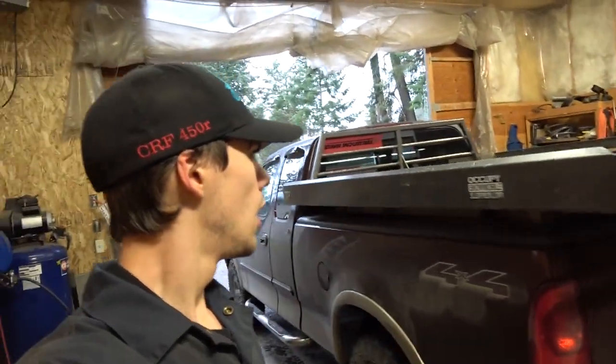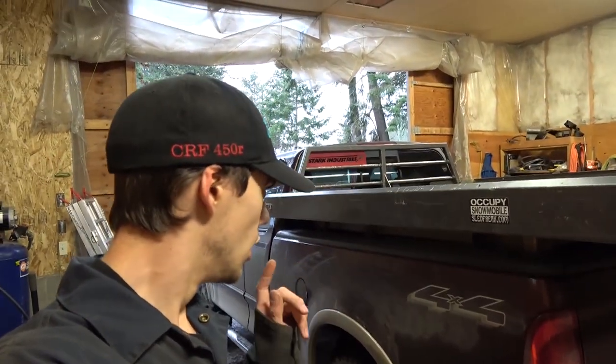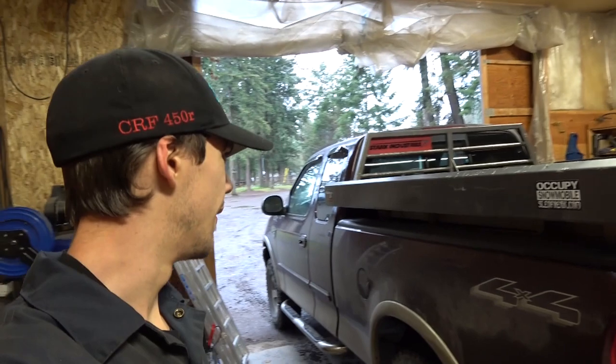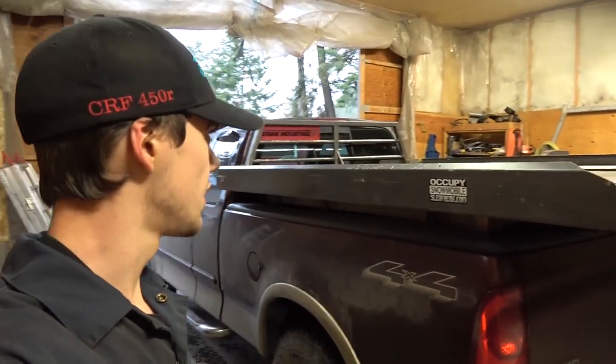We're past a little bit of time here. I got the truck backed into the shop and I need to do a few things — I need to attach the deck to the truck a bit better, extend the sides out, and then we can load the sleds up. So let's get going on it.